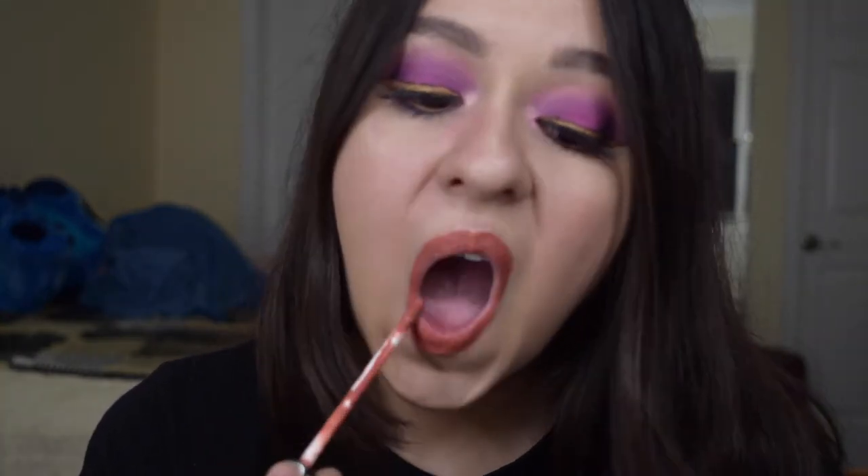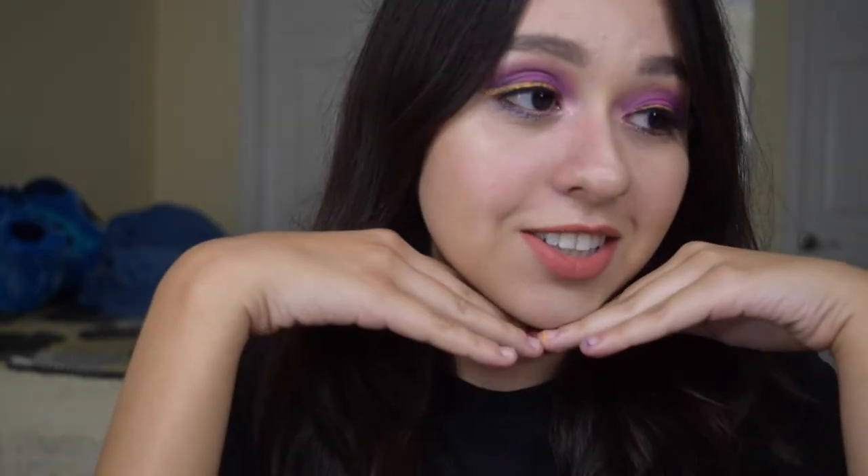So to finish off this look I'm going to be taking my Kat Von D Liquid Lipstick in the shade Lolita 2. So this is today's finished look and it is inspired by one of my favorite Disney princesses, Rapunzel. I hope you guys enjoyed this look — don't forget to watch more of my videos, and thank you again for watching. Bye bye!